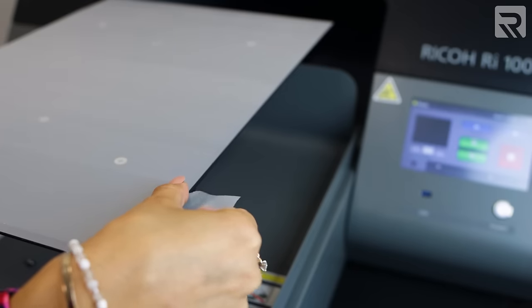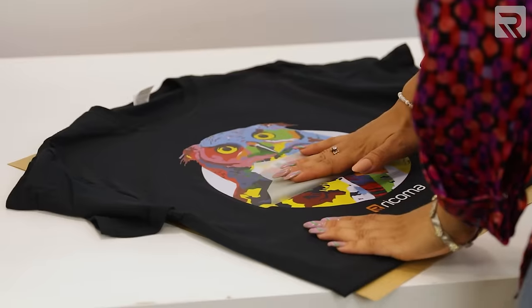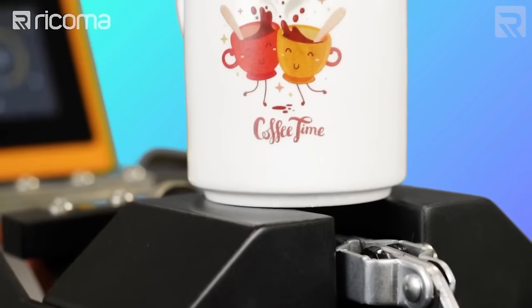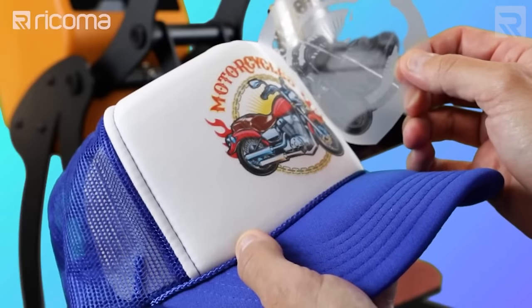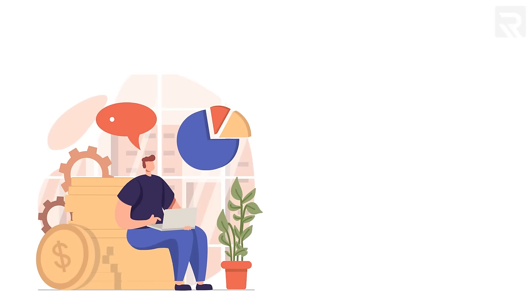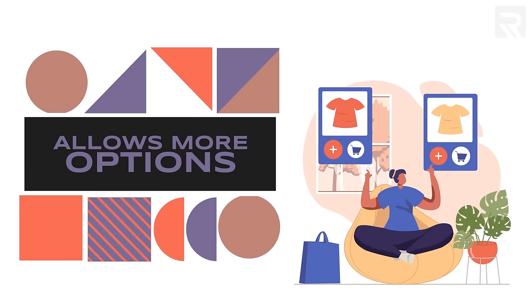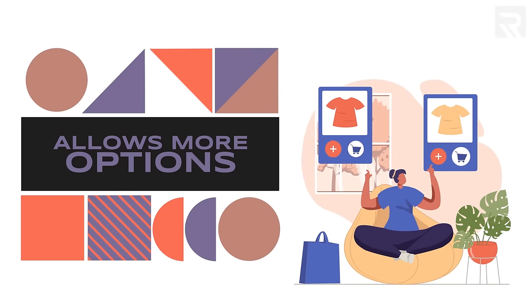The second pro of DTF printing is its versatility — the ability to transfer designs onto a variety of substrates. Because you're printing on a special film paper and then transferring the design, you can print onto ceramic mugs, plates, even caps, or other substrates that are impossible or very difficult to do with DTG. This allows you to expand your offerings as a business and generate more revenue.